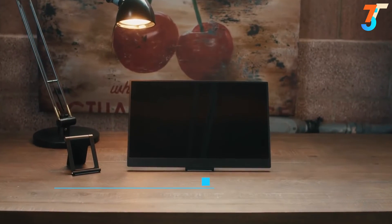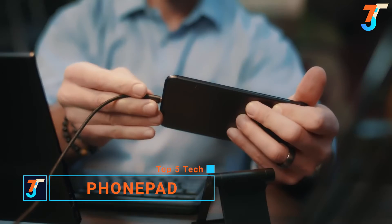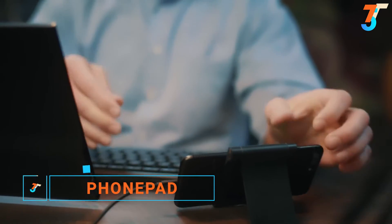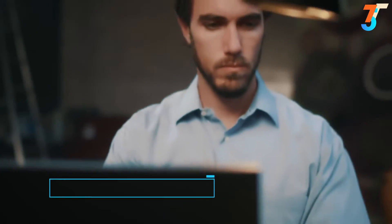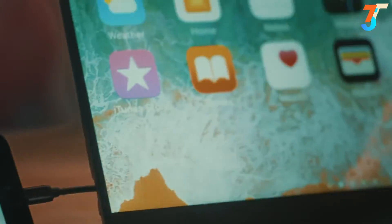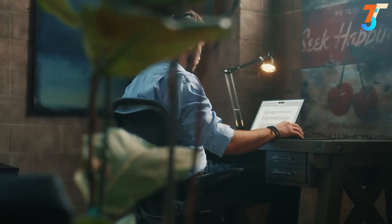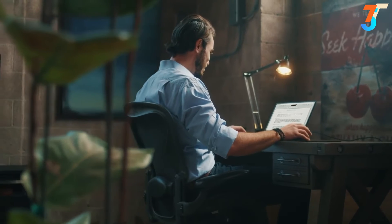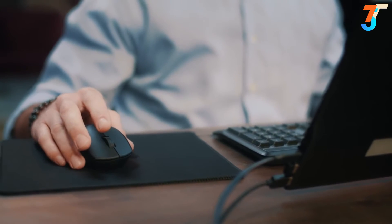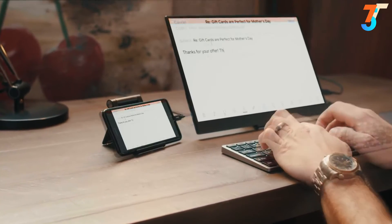You use your phone every day for almost everything. What if you had a device that could unlock your phone's full potential and truly let you use it for everything? Introducing the PhonePad. The PhonePad is the world's first portable monitor that can turn your phone into an iPad or Android tablet, compatible with just about any smartphone including all iOS and Android devices.